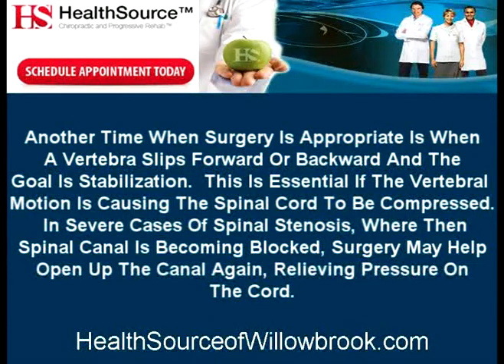This is essential if the vertebral motion is causing the spinal cord to be compressed. In severe cases of spinal stenosis, where the spinal canal is becoming blocked, surgery may help open up the canal again, relieving pressure on the cord.